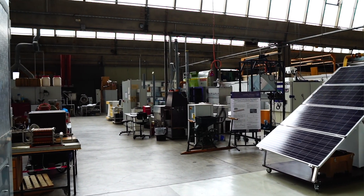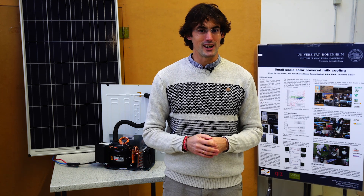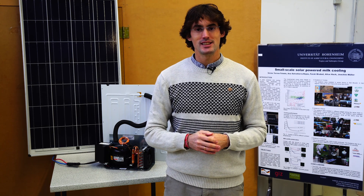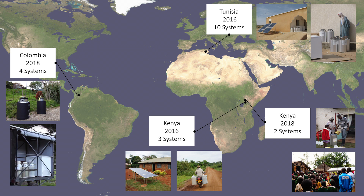Hello everybody and welcome to the University of Hohenheim. You are at the Institute of Agricultural Engineering, especially in the tropics and subtropics group, led by Professor Muller. We are a group of researchers and students dealing with solar cooling, and in the last years we have been assessing cooling solutions especially for the milk value chain.